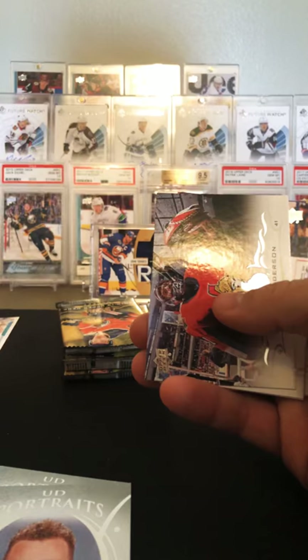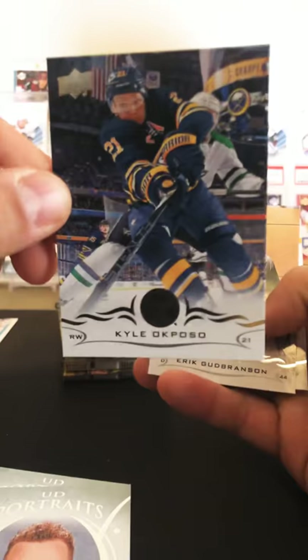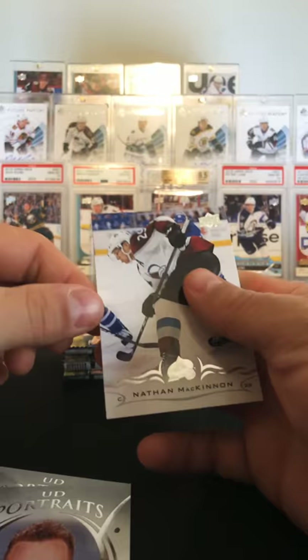Backstrom, McDonough, Craig Anderson, Pierre-Luc Dubois. UD Canvas of PK in the cowboy hat — Ocpozo, Gunbranson, McKinnon. One thing about series one: it's got some really good photography, I will say that.